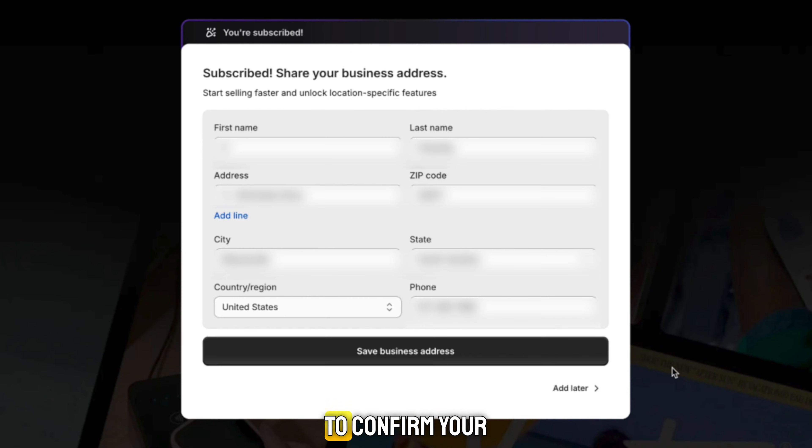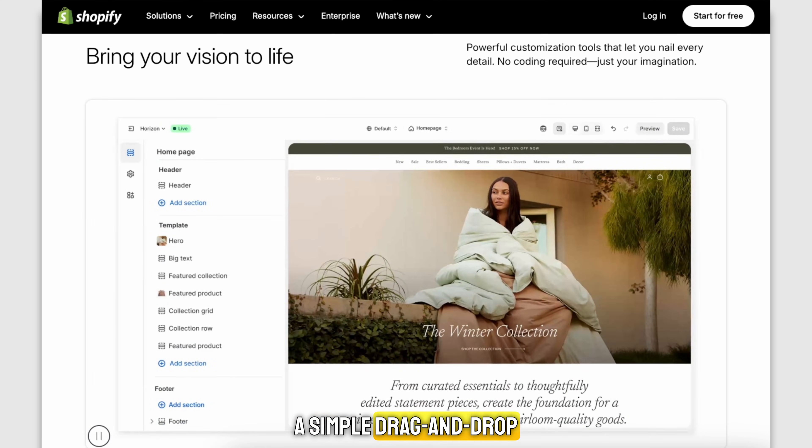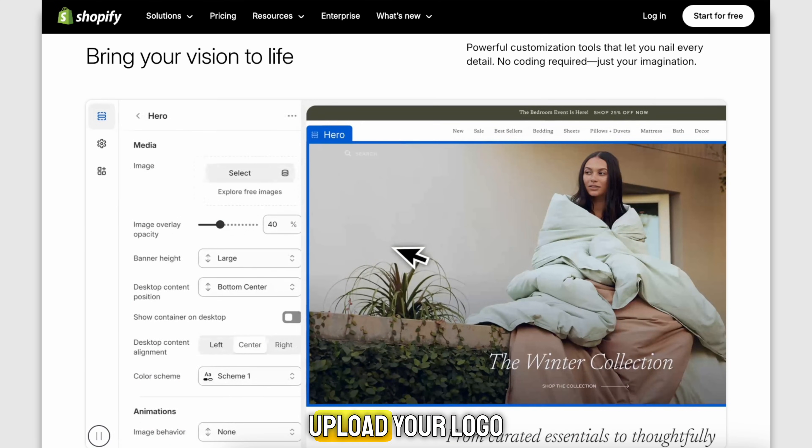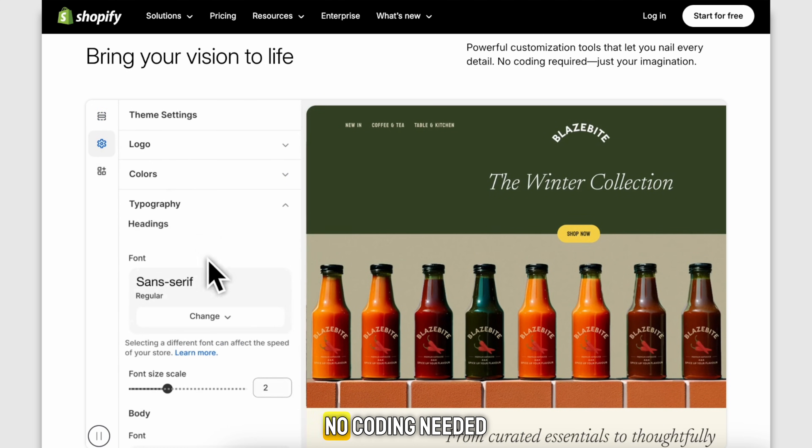You'll be asked to confirm your payment details, but don't worry — you won't be charged until your free trial ends. Once you're in your Shopify dashboard, the fun part begins. You can customize your store using a simple drag-and-drop editor. Choose a theme, upload your logo, adjust your colors, fonts, and layout. No coding needed.